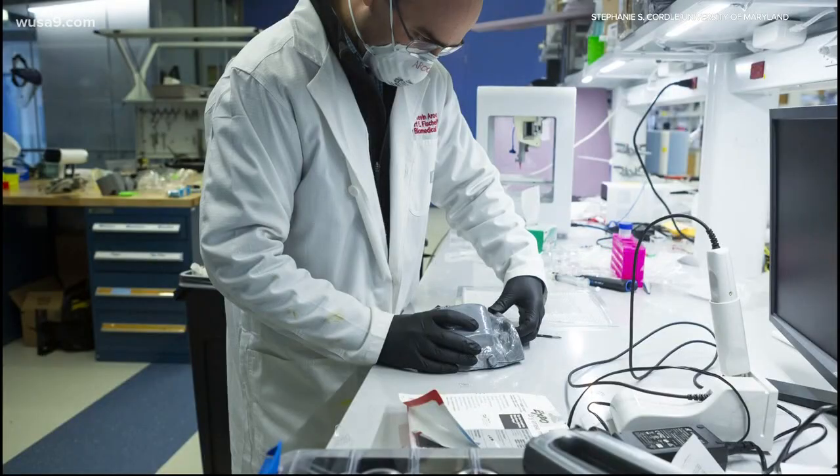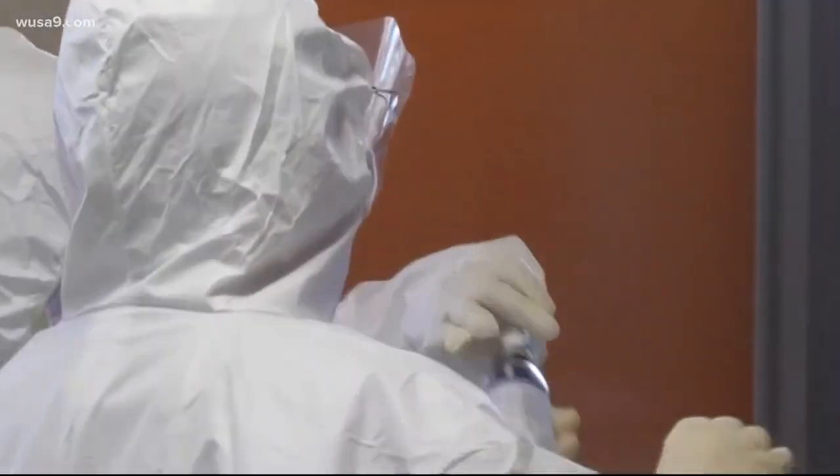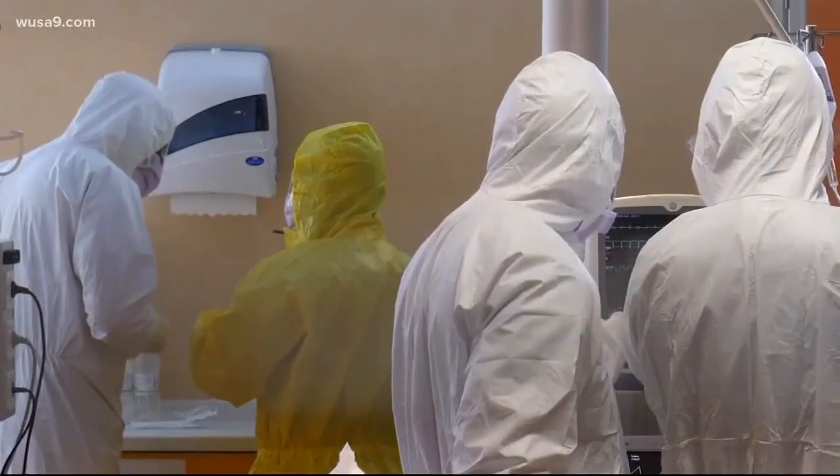This is a game changer. These researchers are working with local hospitals and have come up with ways to sterilize disposable masks and to create custom made masks that can be reused. Bill Bentley is the director of the Robert E. Fischel Institute for Biomedical Devices at the University of Maryland, and he's fielding calls from all around the country because UMD researchers are developing ways to help first responders on the front lines of the COVID-19 pandemic.